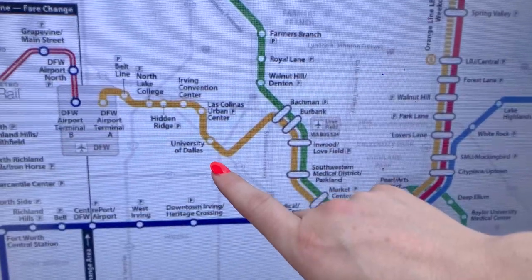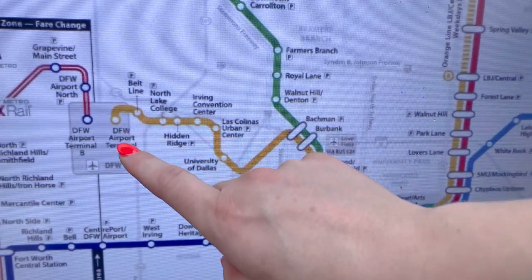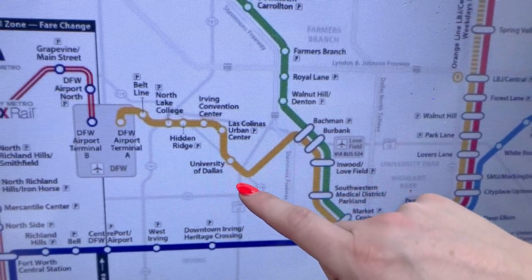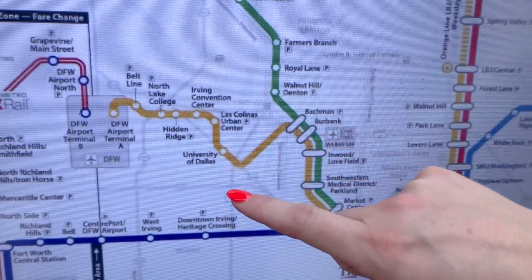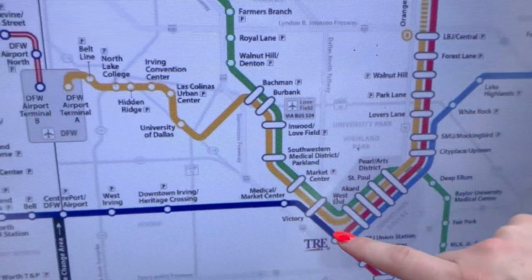Today we're here at the University of Dallas station. Depending on where you're headed, you might find it useful to take the orange line to DFW Airport or into the Irving Las Colinas area. Today we're going to be looking for a train towards LBJ Central so we can take you into Dallas.